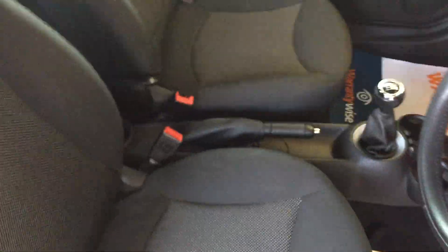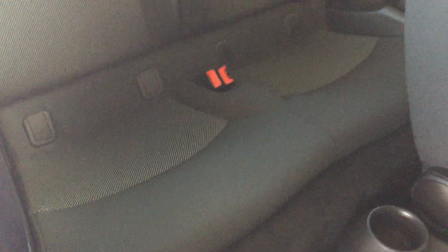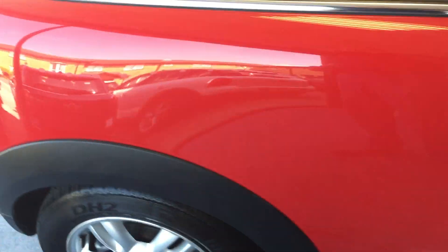Let's have a look behind the driver, shall we. We've just popped the handle forward and slid the seat. The light's not brilliant today, but hopefully you can see — the rear seats are absolutely pristine, as are the front. So we'll come round to the back.